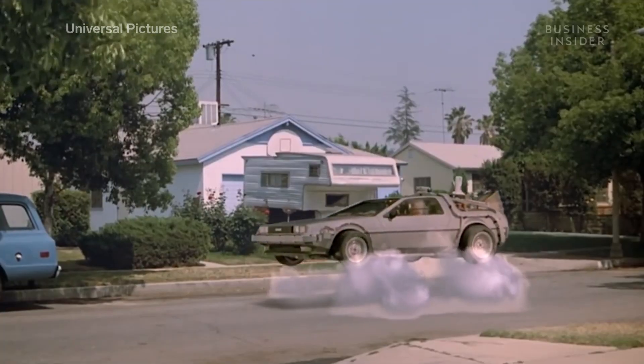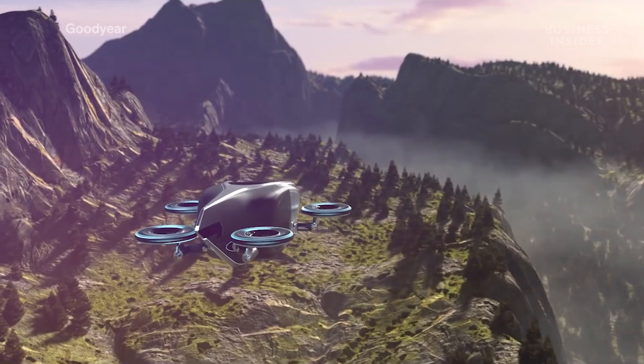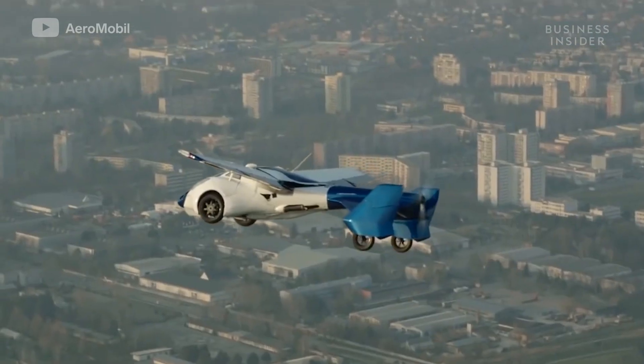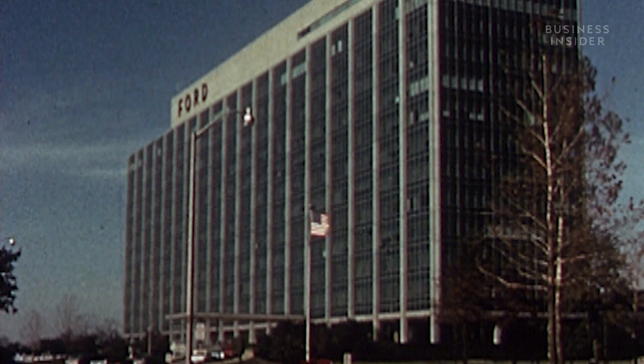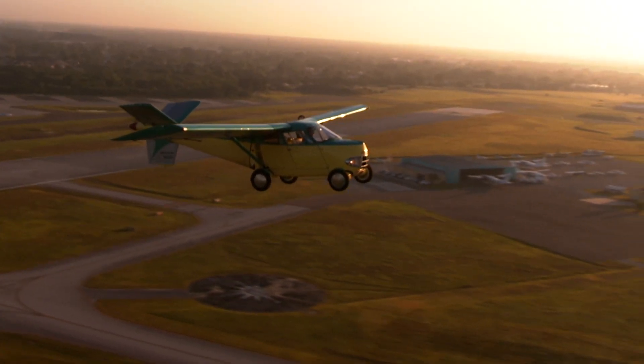For over a century, people have imagined a future with flying cars. We've seen them in movies, concepts from automakers, and fully functioning prototypes. Even Ford came close to purchasing the Taylor Aero car for distribution in the 1940s.